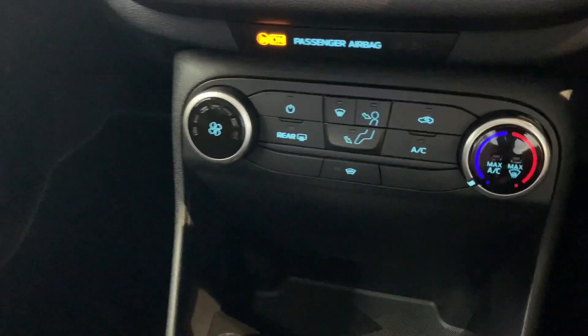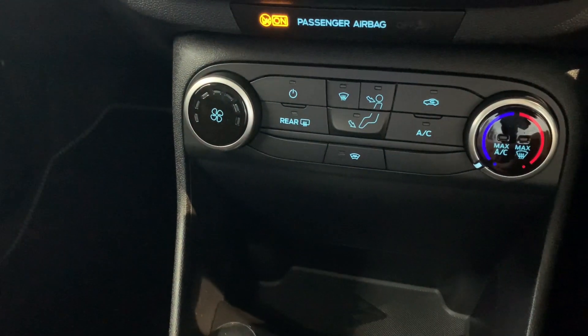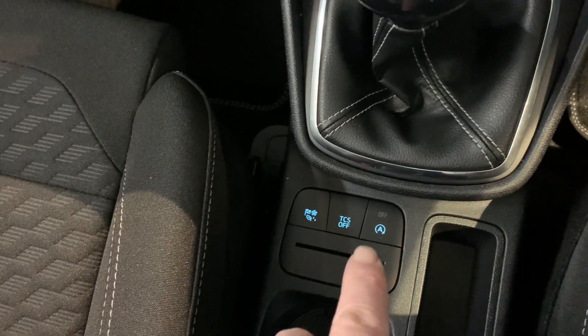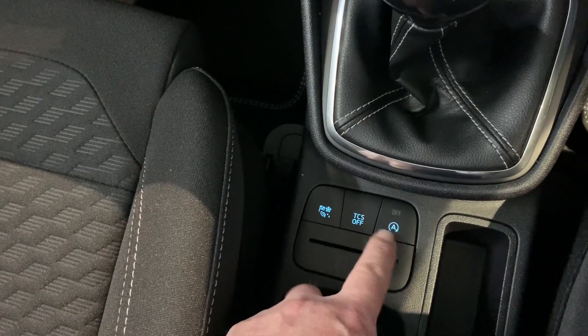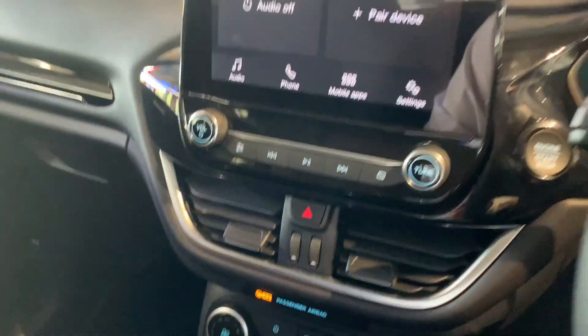Coming down, you've got the ventilation controls and air conditioning. As standard you have a heated front windscreen, which as many of you know is a Ford standard feature. And then you've got traction control — that's the centre one — and different engine map settings: eco, normal, or sport. And then turning your stop-start off, because not everybody likes stop-start.